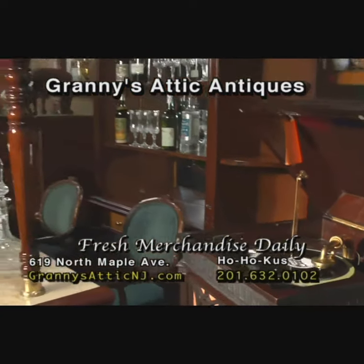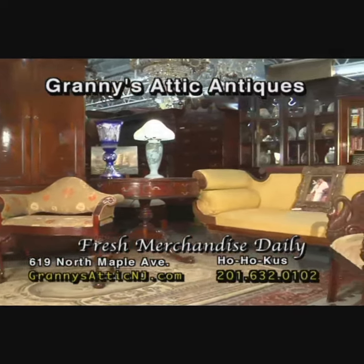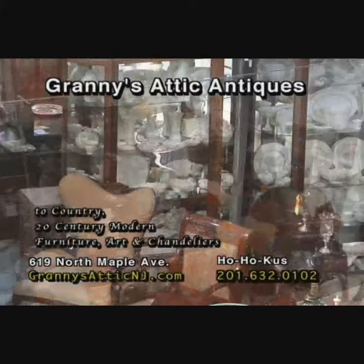Since 1966, there's only been one antique store that's for the average home to large mansions. That's Granny's Anic Antiques. With a showroom one block long and three floors up, you'll find everything you need among their tens of thousands of items.